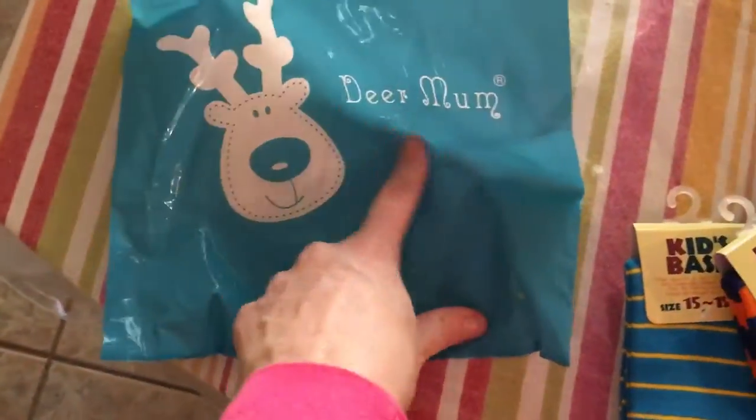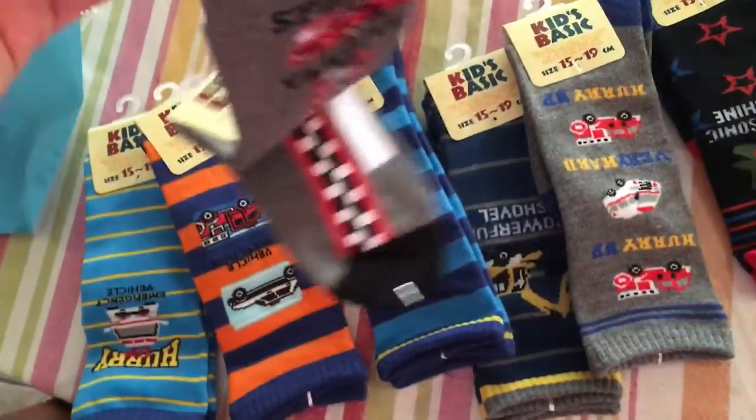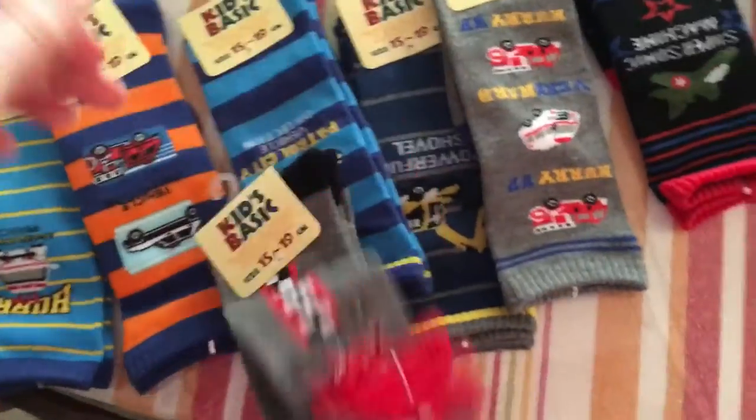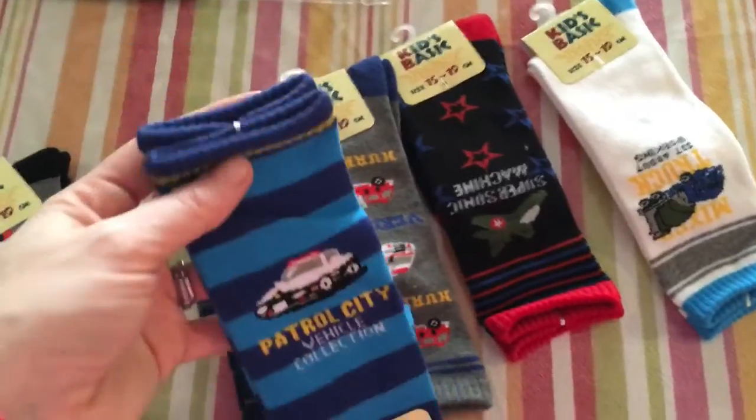Hey guys, today I got a package from Lea Mom at Amazon. It's a really cute packaging ziplock bag and I got these socks for my son. They're really long because we needed some longer socks, and I love the designs. They're so cute and colorful.